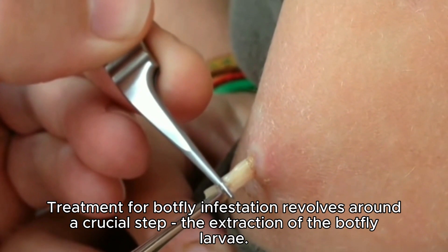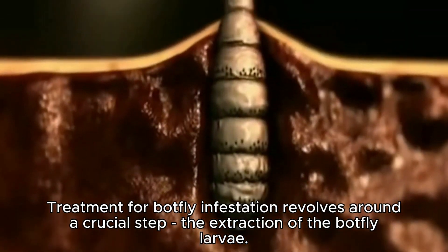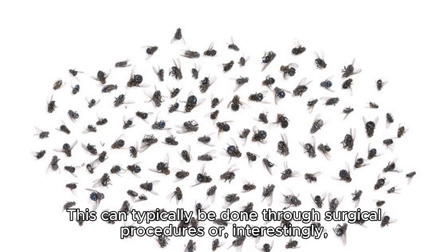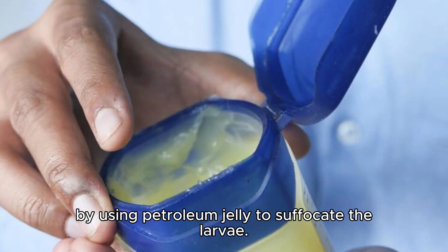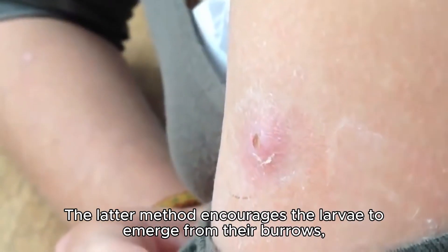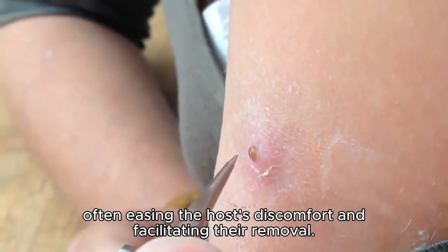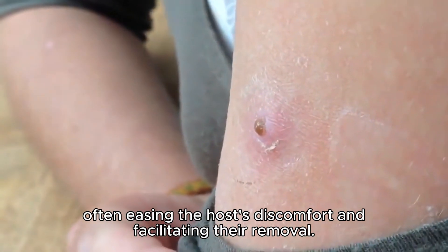Treatment for botfly infestation revolves around a crucial step: the extraction of the botfly larvae. This can typically be done through surgical procedures or, interestingly, by using petroleum jelly to suffocate the larvae. The latter method encourages the larvae to emerge from their burrows, often easing the host's discomfort and facilitating their removal.